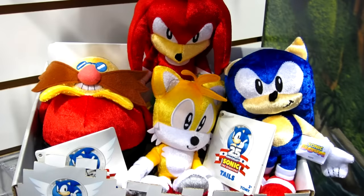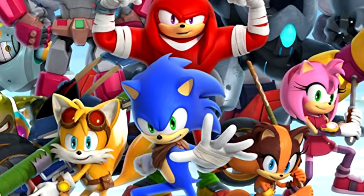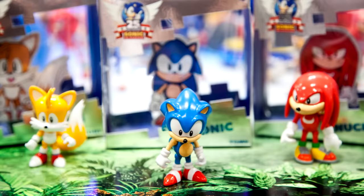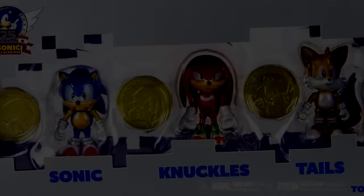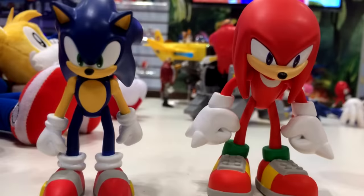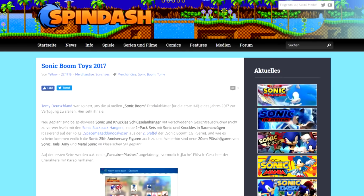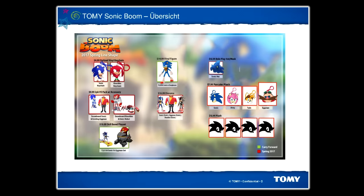I didn't really get into searching for prototypes until around 2016 — and what a time to get into it, because that's exactly when a ton of Tomy leaks popped up online. By late 2016, Sonic Boom was winding down, and Tomy had already released their classic-styled 25th Anniversary Sonic products. Many people suspected that in 2017, Tomy would break away from Sonic Boom and release products for both classic and modern Sonic. Tomy Germany went to the fansite Spindash.de and gave them a sneak peek at their 2017 products through a very early look at their lineup. These images, clearly labeled confidential, showed off much of what Tomy had planned for 2017.